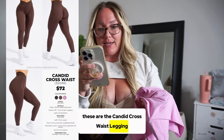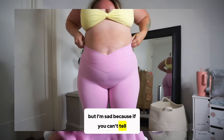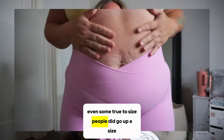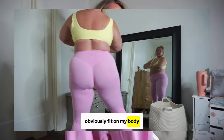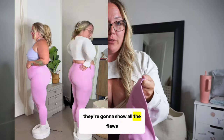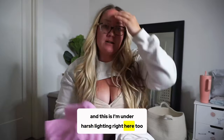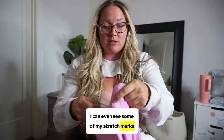These are the Candid Cross Waist Leggings — also in cold brew and onyx black. I love them but they're too small on me. I'm between large and extra large, and I got the large, so I definitely should have gotten the extra large. Even true-to-size people went up a size. With a lighter color and being stretched too much, you can see sheerness — you can see my tattoo and even some stretch marks under harsh lighting. The sheerness would definitely improve with the bigger size.